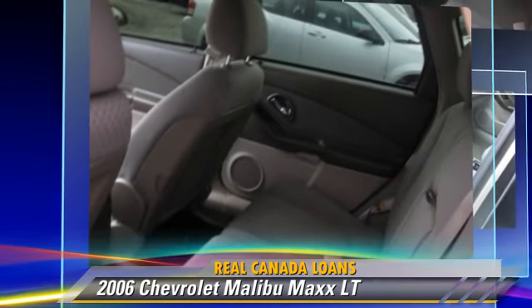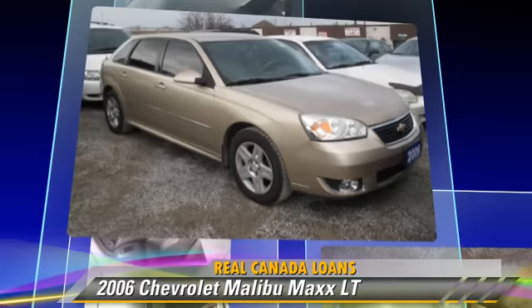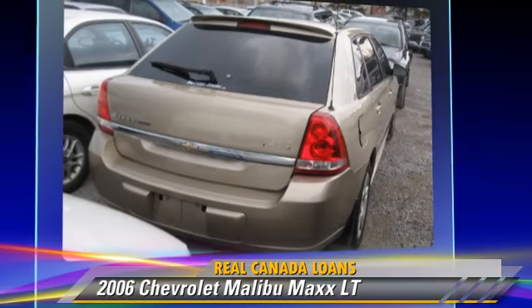This Chevrolet features power windows, air conditioning, and alloy wheels. Safety features include fog lights, side airbags, and ABS.